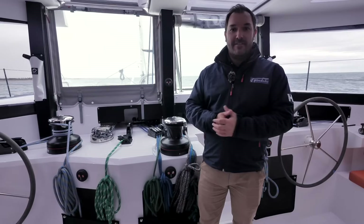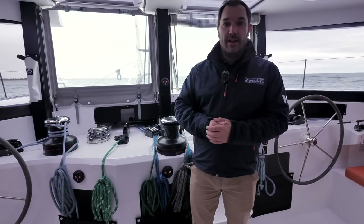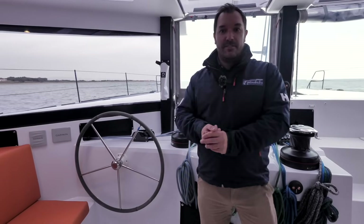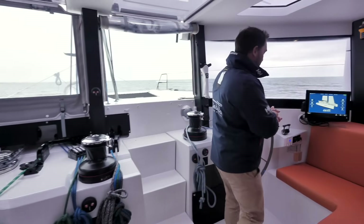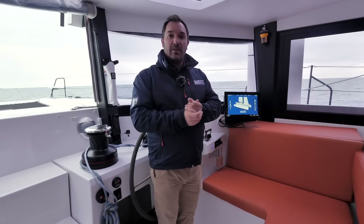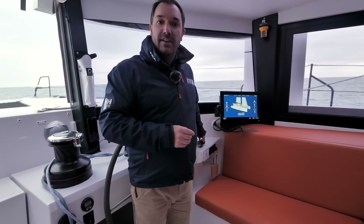The cockpit is still large enough to host two helms, so when sailing by hand you can be on the windward side with good visibility of the sails, rather than relying on autopilot as you might be a lot of the time. Moving over to starboard is the main helm station where we also have all of the electronics and information, as well as the throttles.